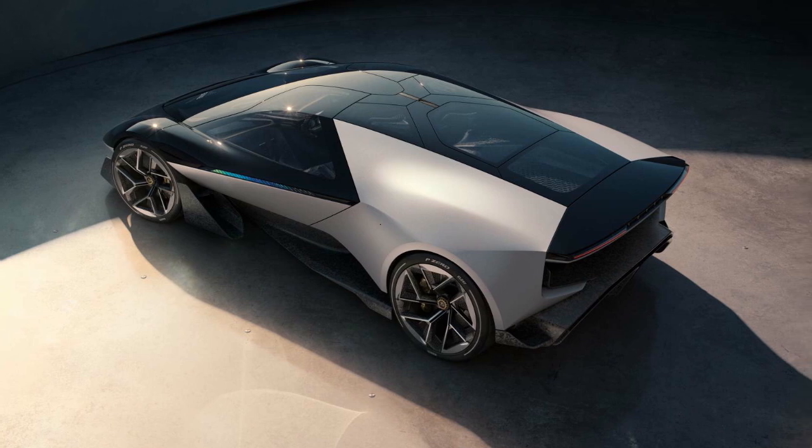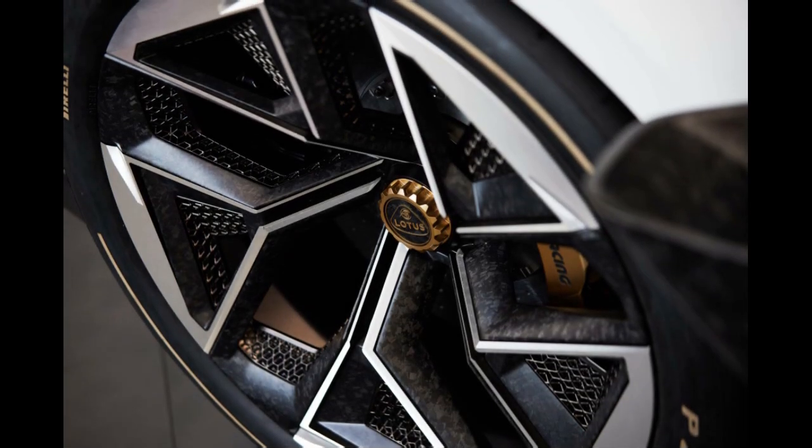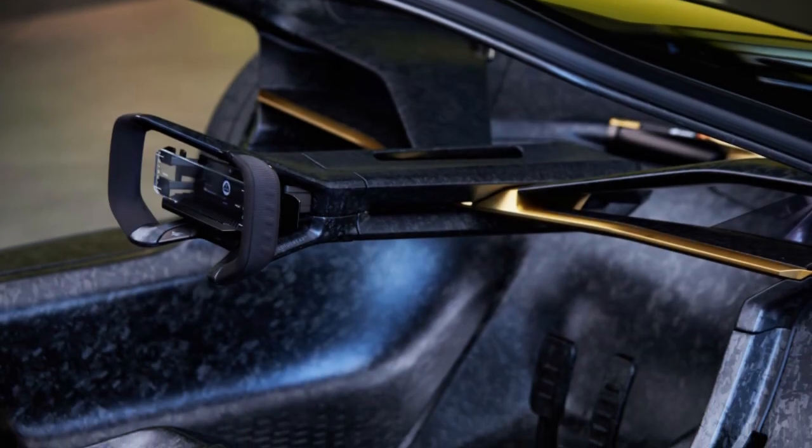In doing this, we are able to bring drivers the best possible immersive driving experience with raw emotion, functionality, and connectivity at the core, said Lotus Group's Vice President of Design, Ben Payne.